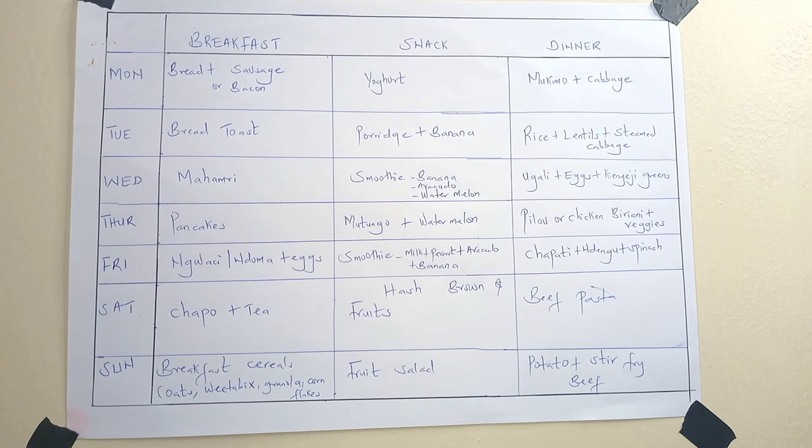My day for eating out is usually Saturday. When there's money — because we don't eat out every Saturday — I'll take out maybe some pizza, mostly pizza because that's what the boys want. If there's not enough money or it's not the time to buy out, we just do beef and pasta. Looking through that meal plan, it's very simple, easy to apply, and can work for many families.